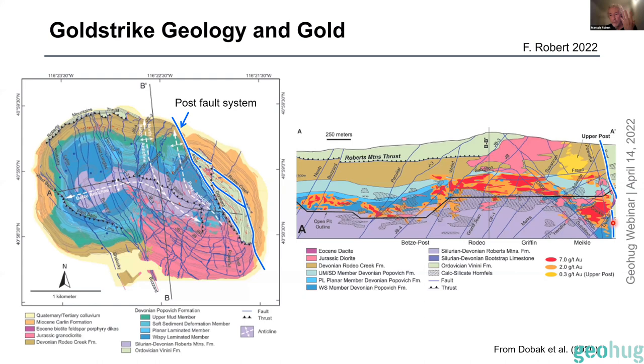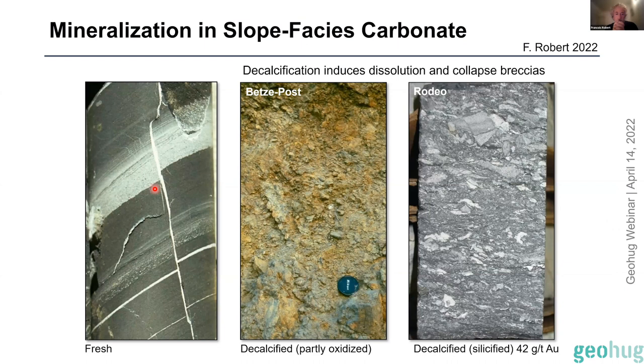I'm a geologist who likes the visual type, so I'll show you pictures of some of these rocks — fresh to altered to mineralized. This piece of core is a silty micrite calcareous limestone. When it gets decalcified, you dissolve all the carbonate in the rock and end up with a rubble like this — completely decalcified, a bit oxidized near surface. And this is an example of weakly silicified, decalcified rock at 42 g/t gold — you look at it and you wouldn't know, because of the microscopic auriferous sulfide grains in there.